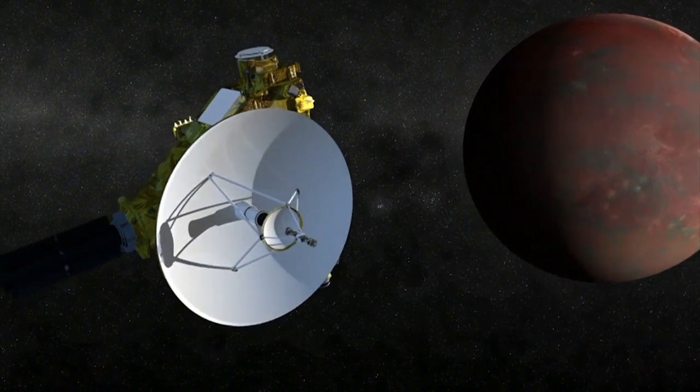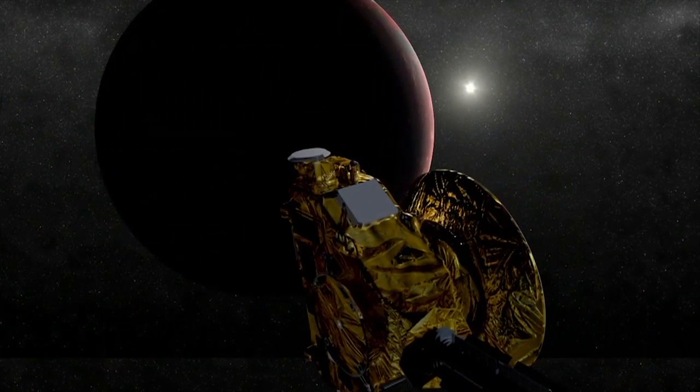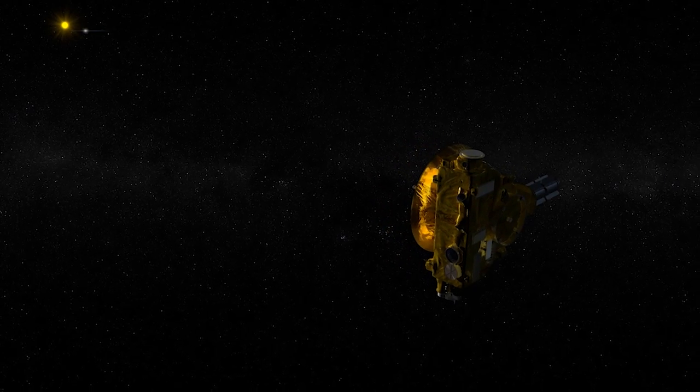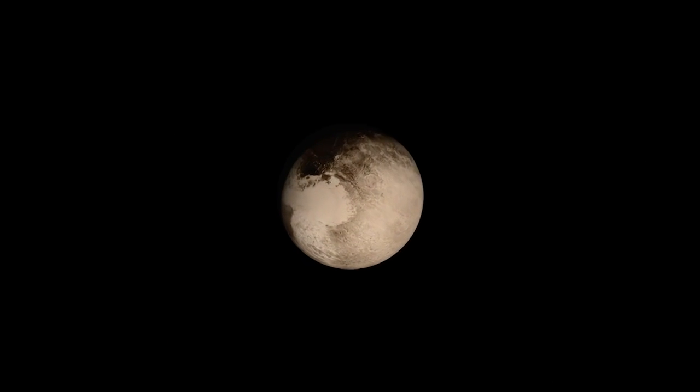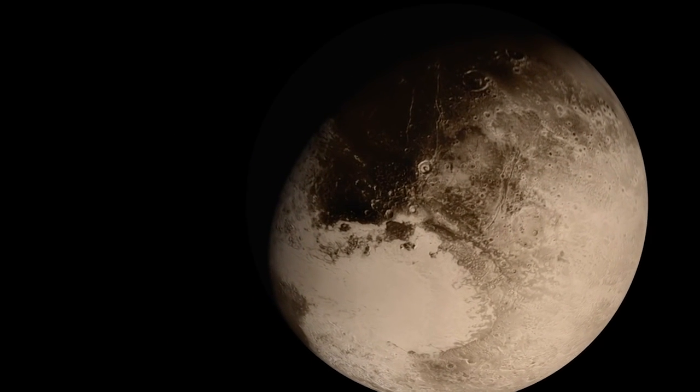Knowing that we Earthlings would be excited to see what the icy rock really looks like, NASA made sure that the probe sent a few high-res photos back right away. Scientists used those to make this super cool animated flyover of its mountains and plains.